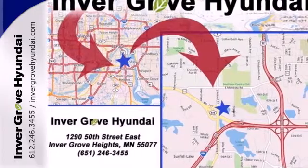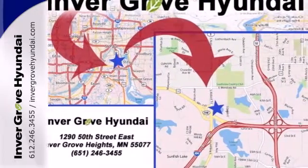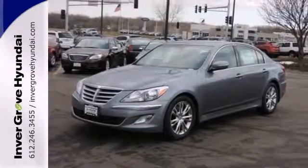When it comes to quality, experts have ranked the Genesis highest among all vehicles in its segment. Test drive this one today.